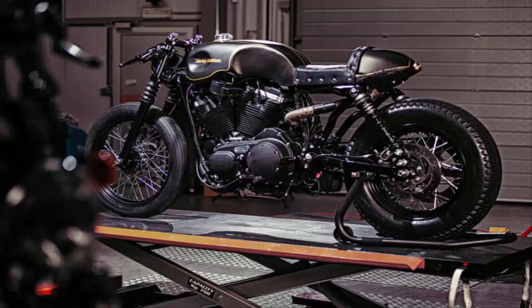Harley-Davidson Namur, Belgium. The most radical reworking in this selection comes from Belgium. There are shades of revival cycles hardly built in this one, especially the one-off tank and exposed triangle under the seat. Workshop manager Fabrizio aimed for clean lines and a vintage silhouette, and he succeeded admirably.